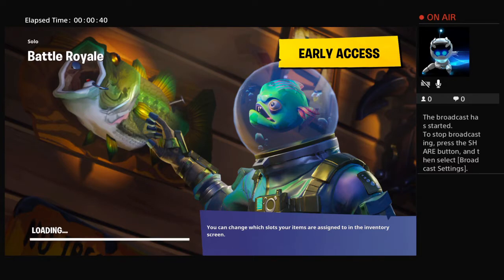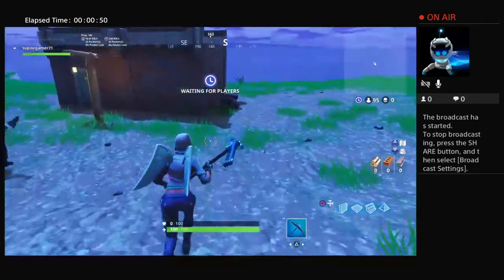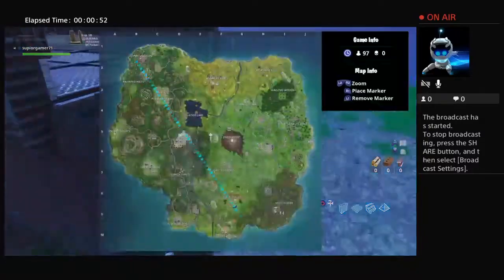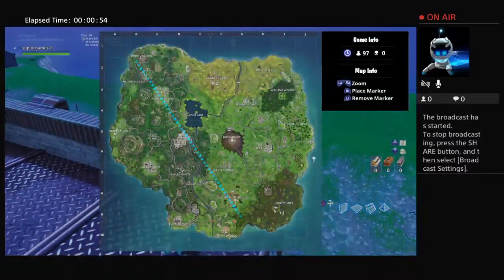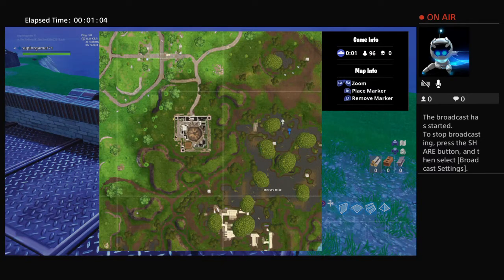So it is Moisty Mire, if you didn't know. I haven't searched it yet, just so I could show it for the video. It's right around here — we'll have to wait, but let's see if it's somewhere around this area.